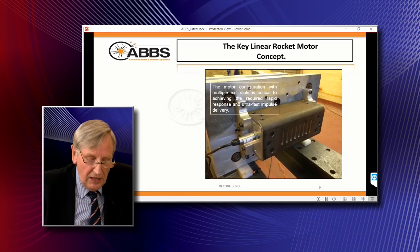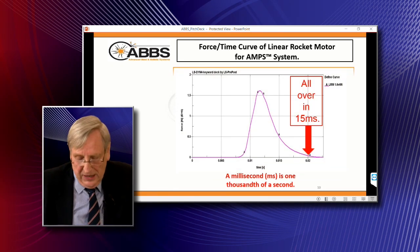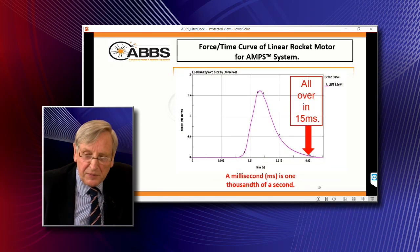The key piece of technology that makes this work is the linear rocket motor, which is a square section tube with exit slots cut transversely all the way down one side. That enables you to fire the motor up very quickly and deliver all the impulse very quickly, as illustrated in this force-time curve graph.